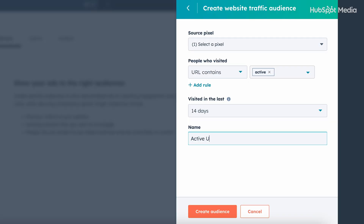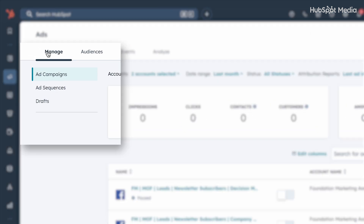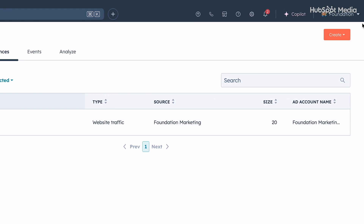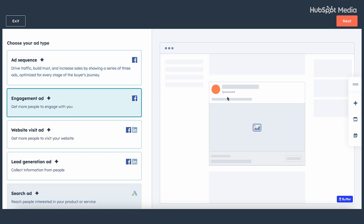Once those audiences are in place, optimize for purchases — not just add to cart or view content. Meta needs to know where the money is made. Set your budget at the campaign level unless you have a very niche use case. Meta's algorithm optimizes better with broad data inputs, so lean into it as you move forward with Advantage Plus.